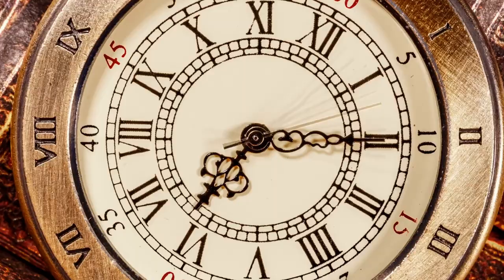This week's story prompt is going to be connected to this week's writing tip. If you want to make a story interesting and exciting, all you have to do is put a clock on it.